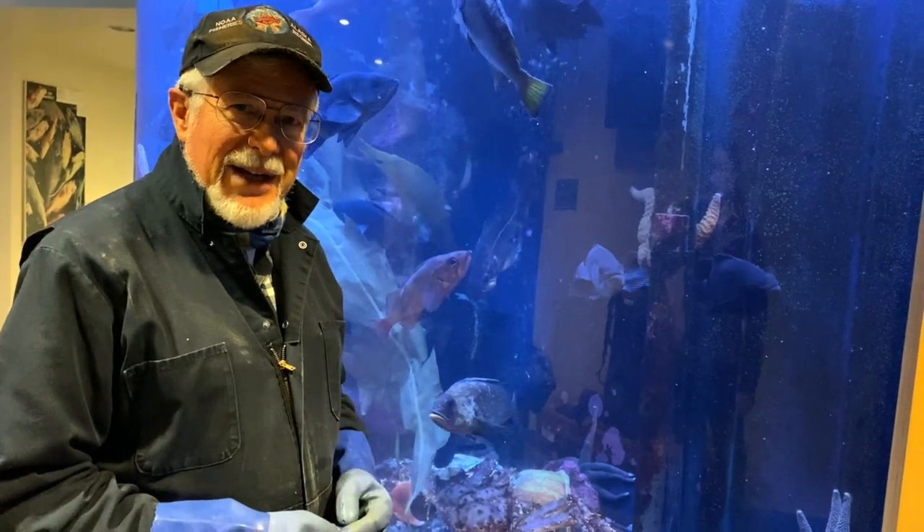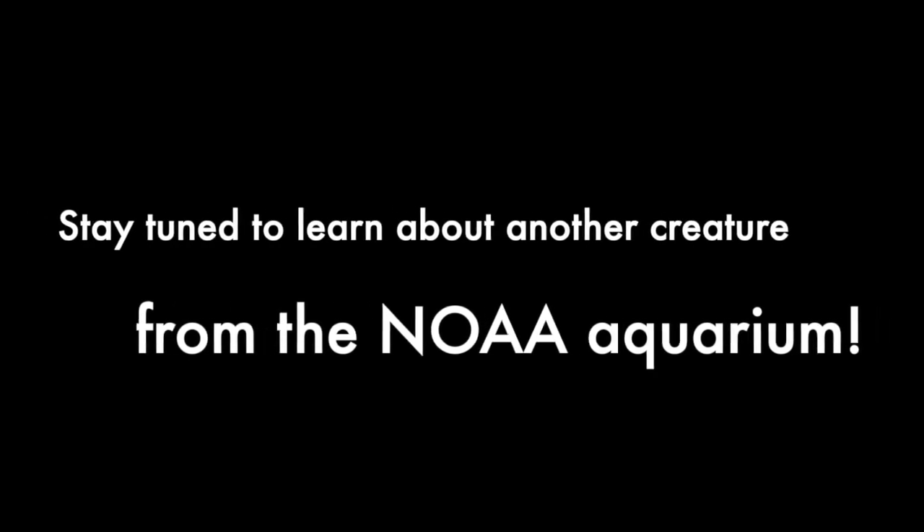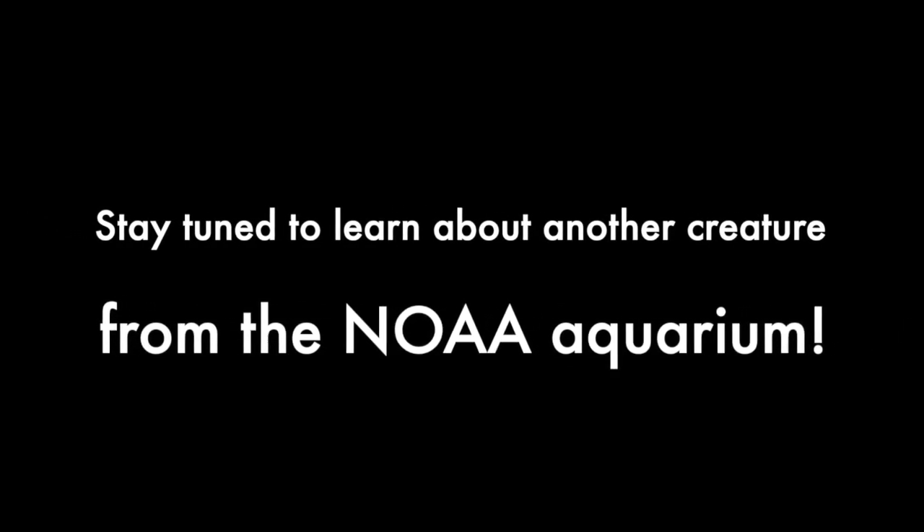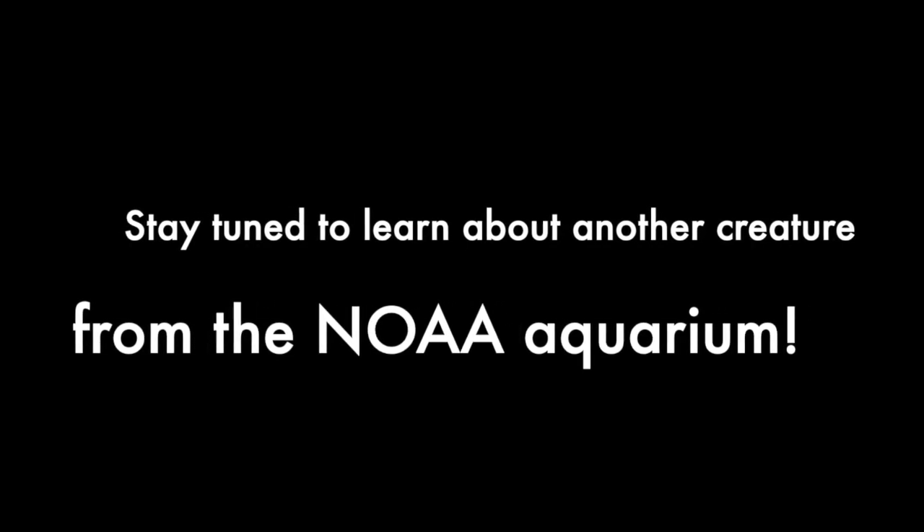So that's my favorite animal here. Thanks. That's a pretty strange and amazing creature. Stay tuned — we've got another three videos of other creatures that live in the NOAA Aquarium.